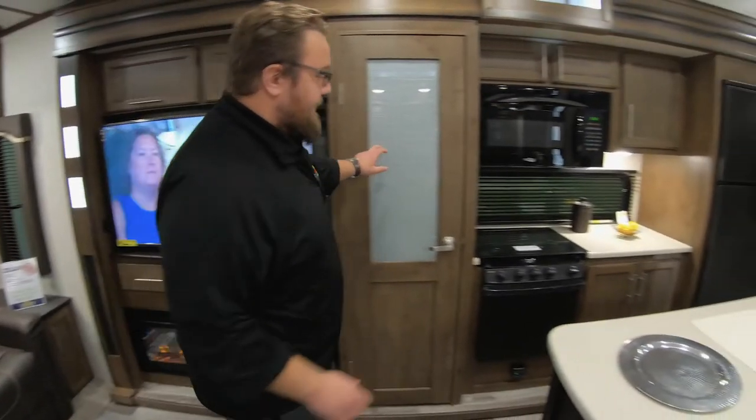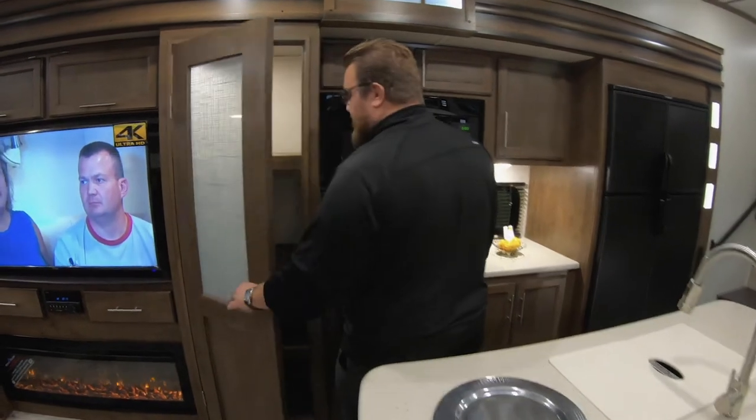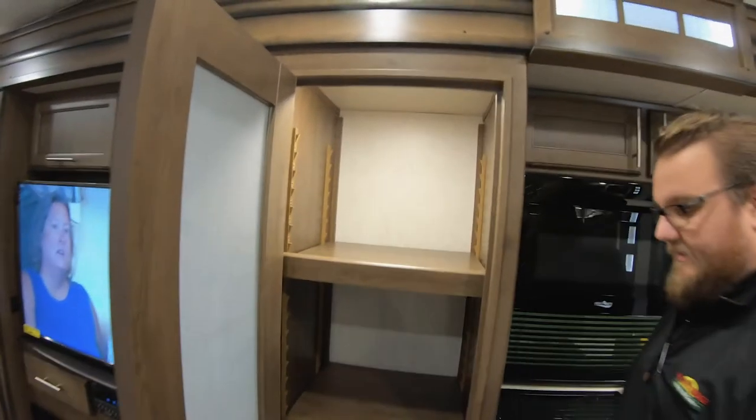Huge 50-inch TV and a wide fireplace. These fireplaces are really practical — they actually put out a lot of heat, so not only are they pretty but you can run them without having to use your propane to heat your coach.